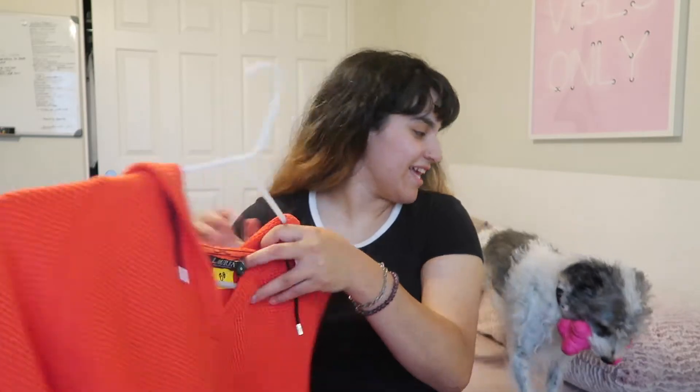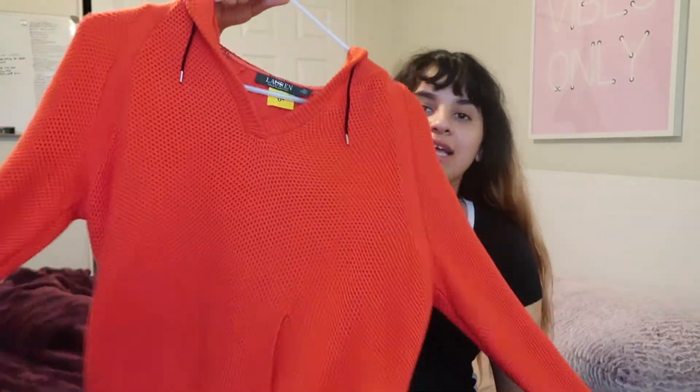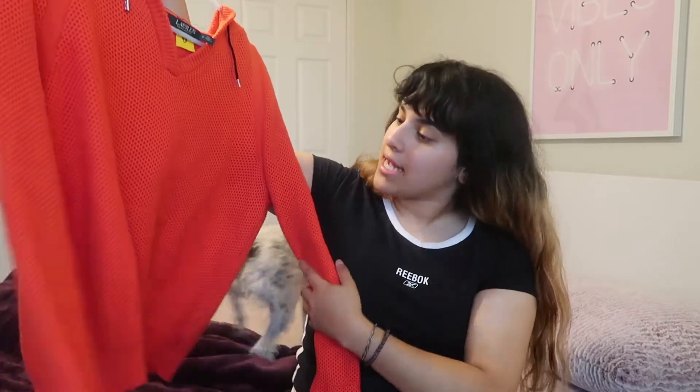Next we have this Ralph Lauren — I would say it's like a little sweater, but I thought it was cute, so I just had to get it. It comes with a little hoodie, but yeah, that was the next thing I got.